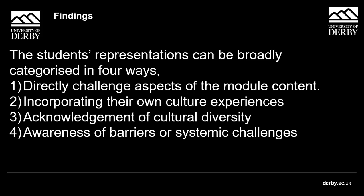The third code was acknowledgement of cultural diversity. This was quite common — since the module focuses heavily on the term 'the general public' as recipients of science communication, a lot of students talked about the general public as a non-homogeneous group, considering different viewpoints. The fourth and last code was general awareness of barriers or systematic challenges — for example, several students pointed out the well-reported barriers for people from a Black background accessing institutions like museums. Those are the four initial findings of this study. I hope you found this talk interesting.